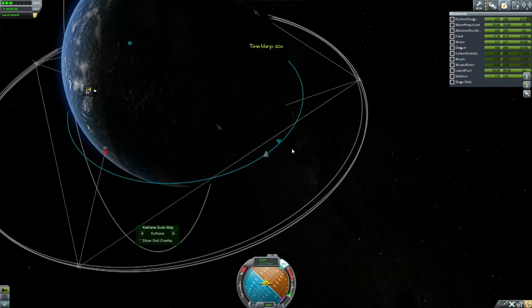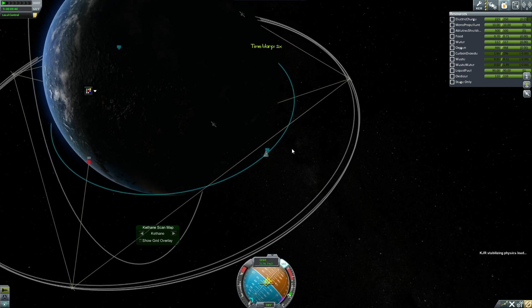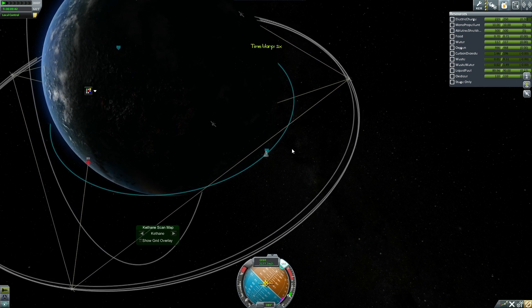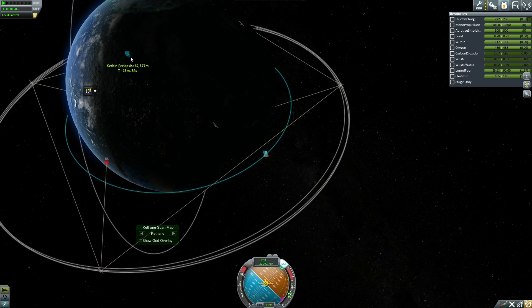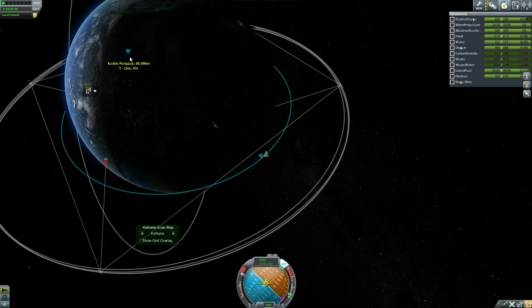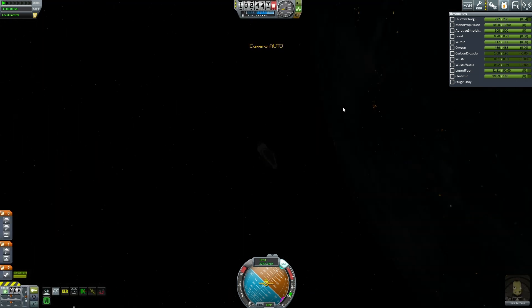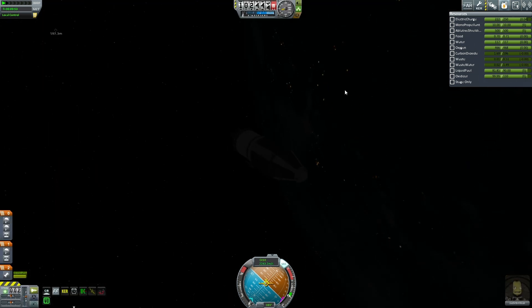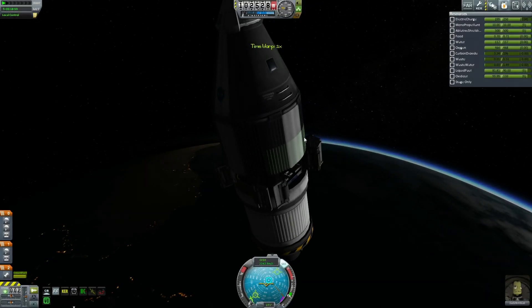Version .24.2, the latest release of Kerbal Space Program, has I believe fixed the decoupler bug. What I think my add-on mod is doing is not so much correcting it as just adding extra force to it. I tried doing some decoupler tests on an aircraft, and when I deployed it, it pretty much blew the aircraft in half and I had to eject and use my escape parachutes.